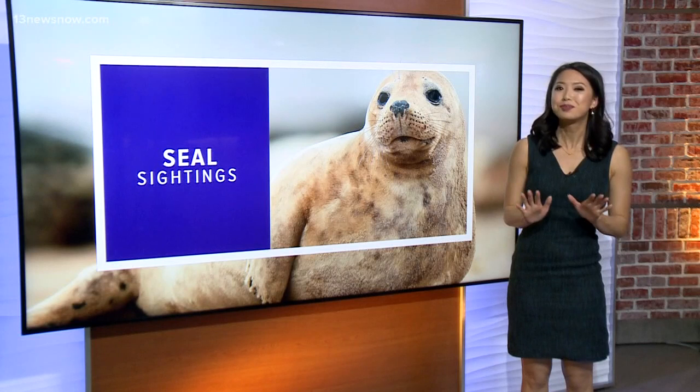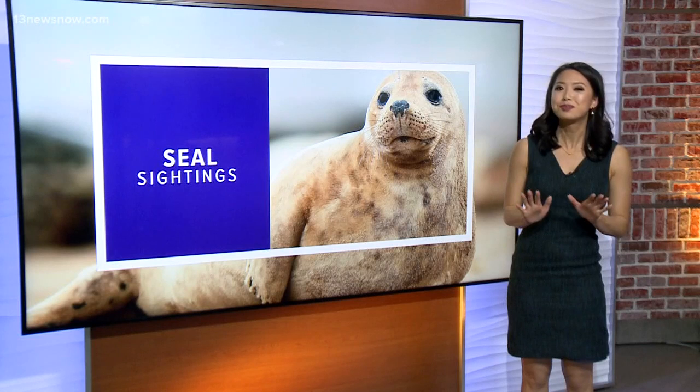The aquarium says if you see a seal on the sand, it is completely normal. Just make sure to stay away from it and then give the aquarium a call.